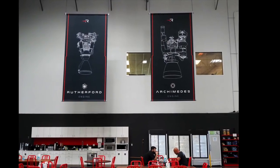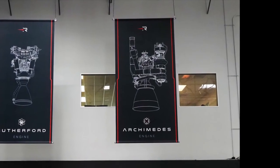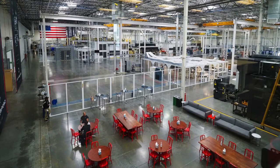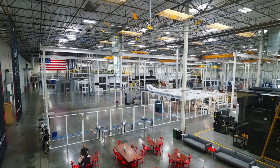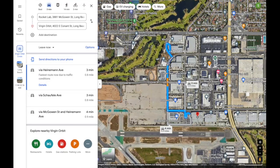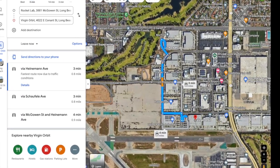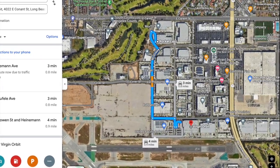Judging by these photos, it's safe to assume that the Archimedes engine is coming along well. This new Engine Development Center is located in what was formerly Virgin Orbit's headquarters and Launcher 1 manufacturing facility in Long Beach, California. This makes a lot of sense because of its proximity to Rocket Lab's headquarters and satellite production facility, which is virtually within walking distance.